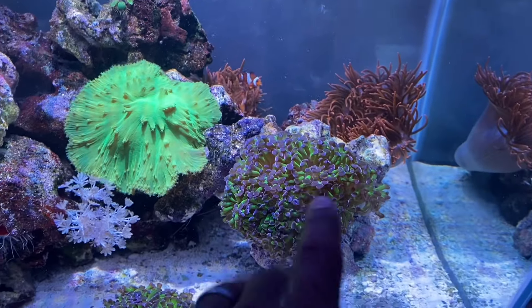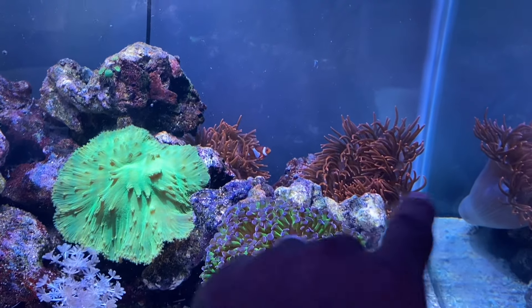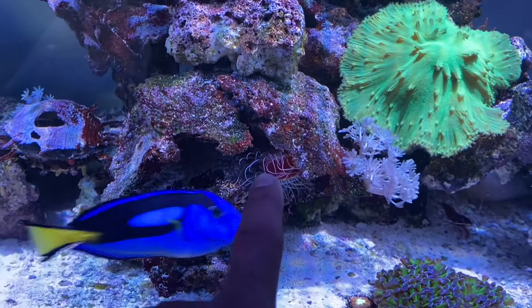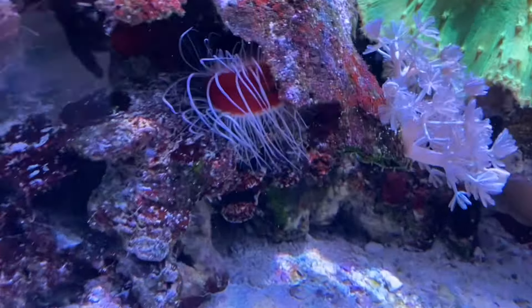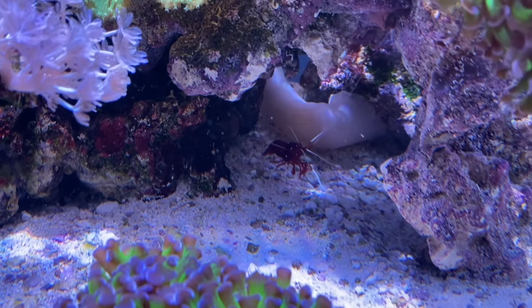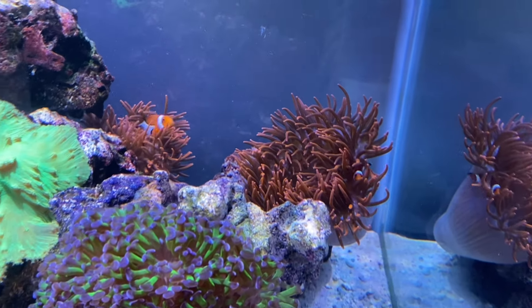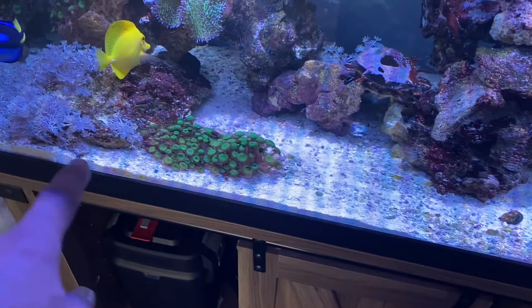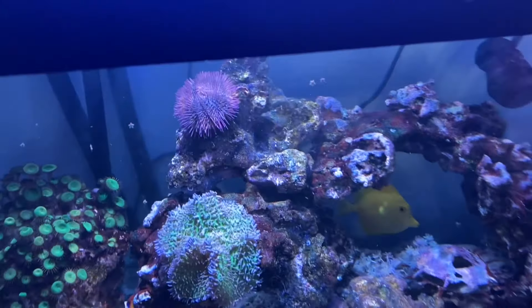We gave ourselves a buffer zone between the hammers and the anemones and we're keeping an eye on that — we don't want them making contact and losing those hammers. There's also a little flame scallop hiding under the rock, which survived the move — surprising because these guys can be incredibly delicate. The clownfish are still being hosted by the anemones; the female is over there and the male over there, each with their own anemone. The sand is bright white, the water is really clear, and the rocks and glass are clean.